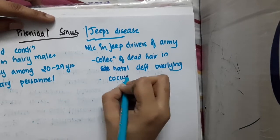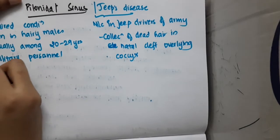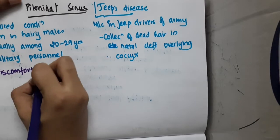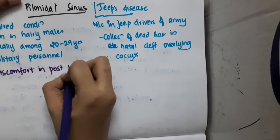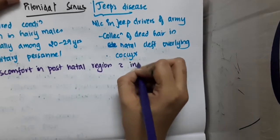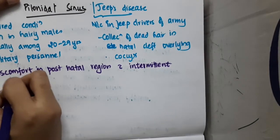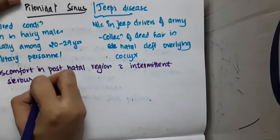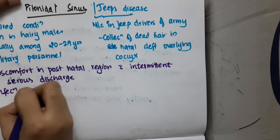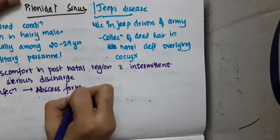Regarding clinical features, it causes discomfort in the post-natal region with intermittent serous discharge. Infection can also occur, leading to abscess formation.